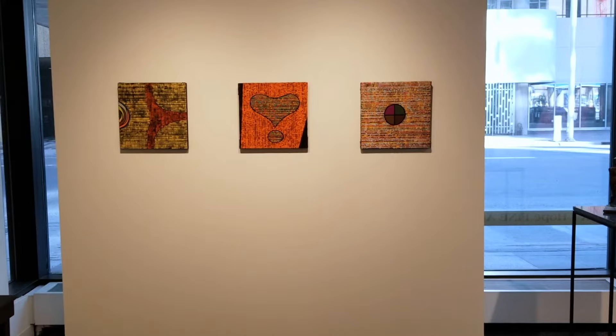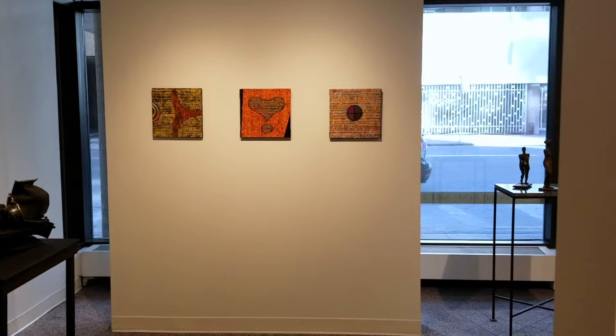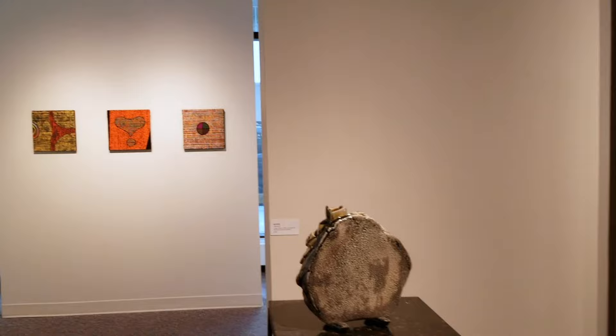The controversial painter was a central figure in The Painter's Eleven, a Toronto collective of artists that introduced abstract art to Canada in the 1950s.